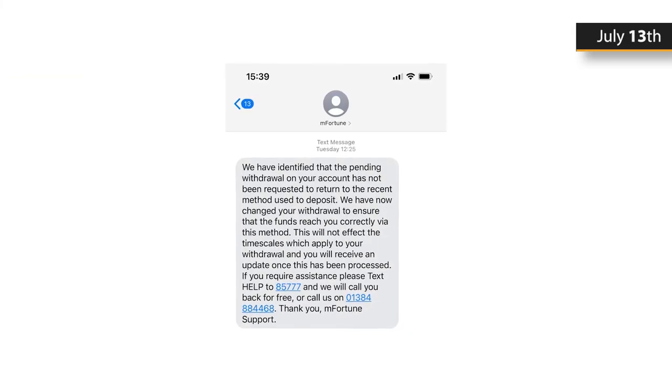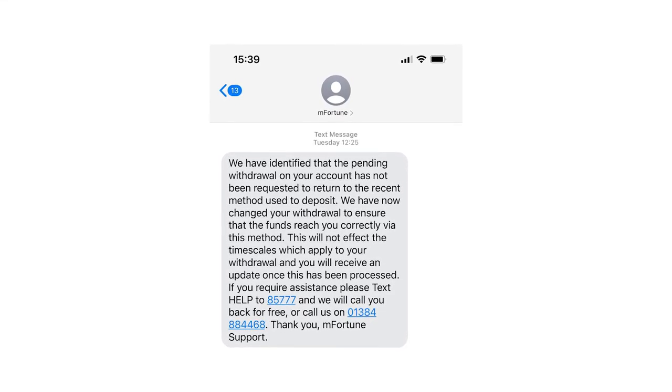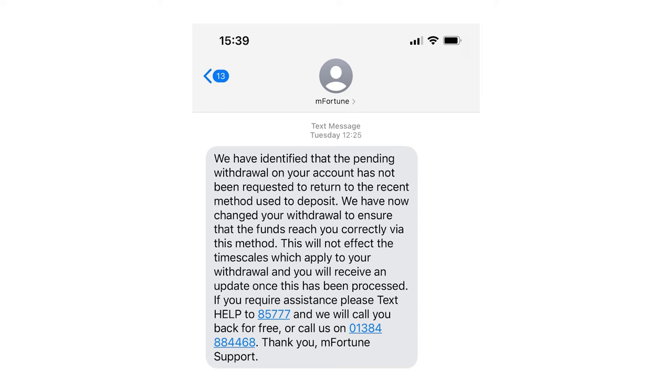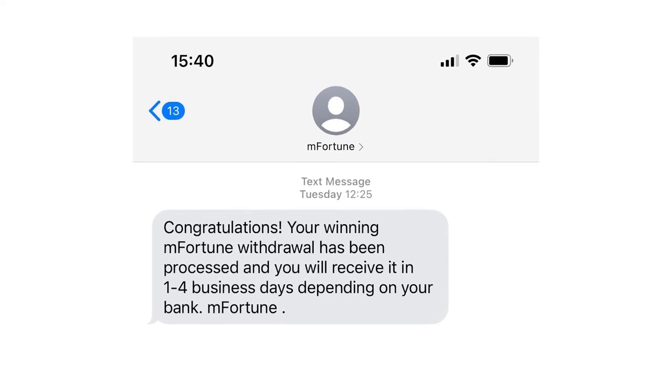Three days later, on July 13, the tester received a text message informing him that he should have requested a withdrawal back to the same method he used to initially replenish his account. In this tester's case, it was MasterCard debit. mFortune changed this themselves and assured him there would be no time delay in receiving the withdrawal. A couple of seconds after the notification, he received another one stating the withdrawal was complete. The tester headed to his bank account, where £221.19 awaited — he received the money within three days.